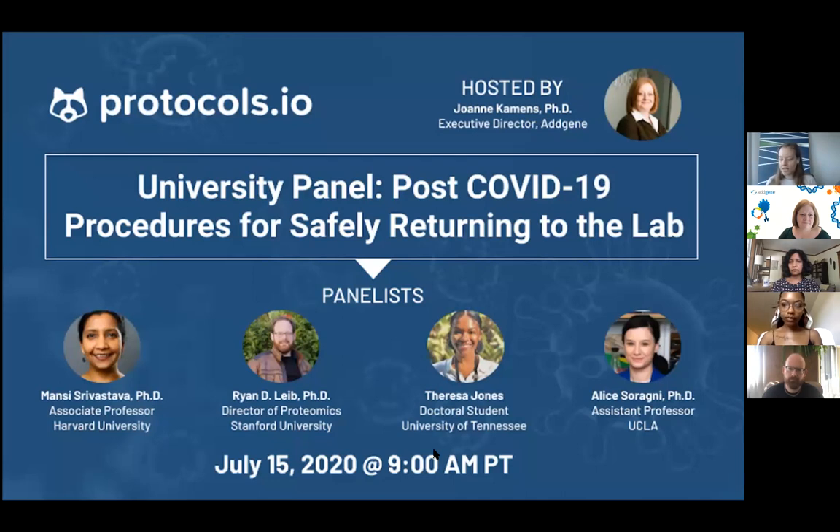Jen has served as Executive Director for Addgene since 2011. She got her PhD from Harvard Medical School, spent 15 years in the pharma industry, and is also doing a lot of awesome things in the scientific community. Without further ado, I'll let Jen take over.